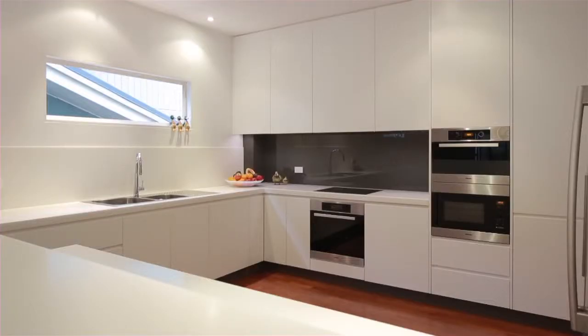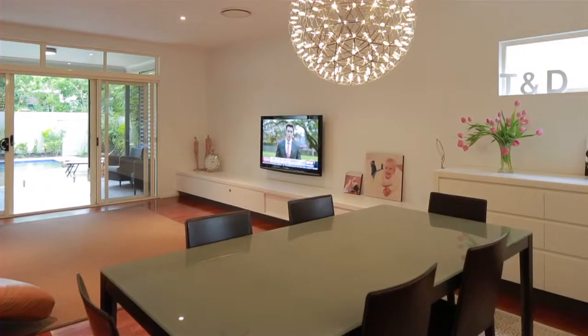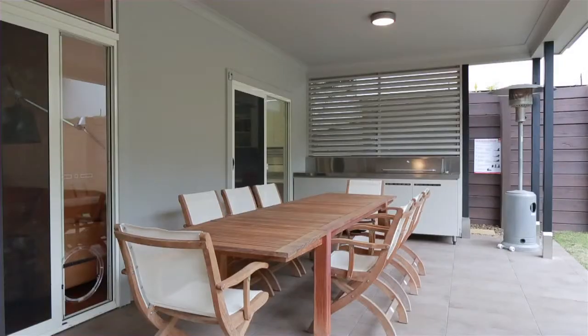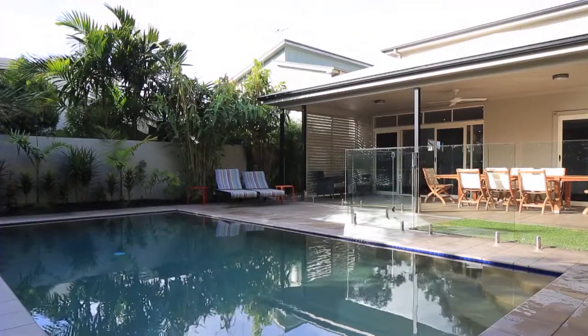This gourmet space is beautifully positioned around open living areas and extends out to a north-facing entertainment area, complete with bar, built-in stainless steel barbecue and sparkling pool.